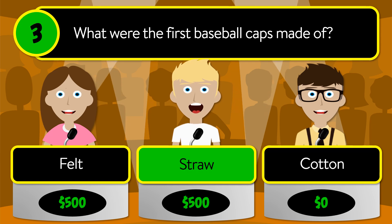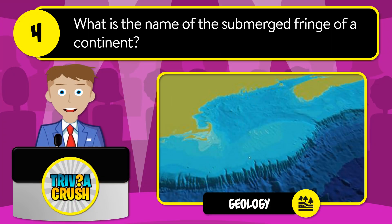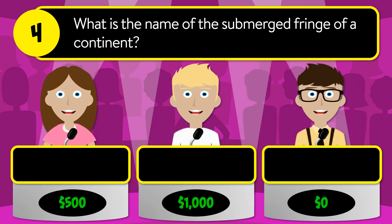The correct answer is straw. Question number four: what is the name of the submerged fringe of a continent? Is it cliff, shelf, or reef?